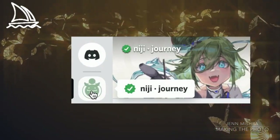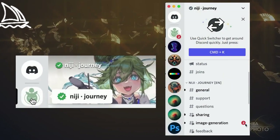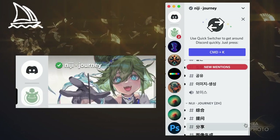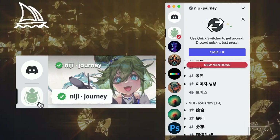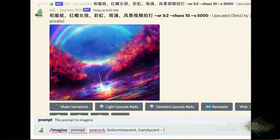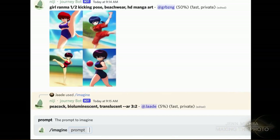Like Midjourney, Niji Journey is a Discord bot. The tool is designed for the Asian market and discussions in the Discord server are in Japanese, Chinese, Korean, and English. You can prompt in any of these languages and you can even switch between them. You can prompt in English and then switch back and put the same prompt in Chinese.